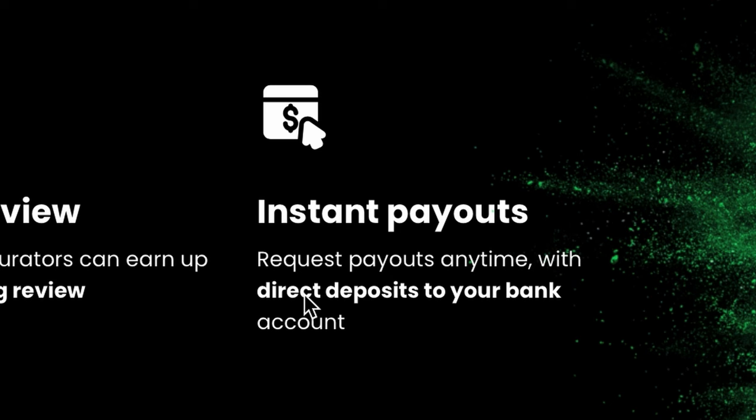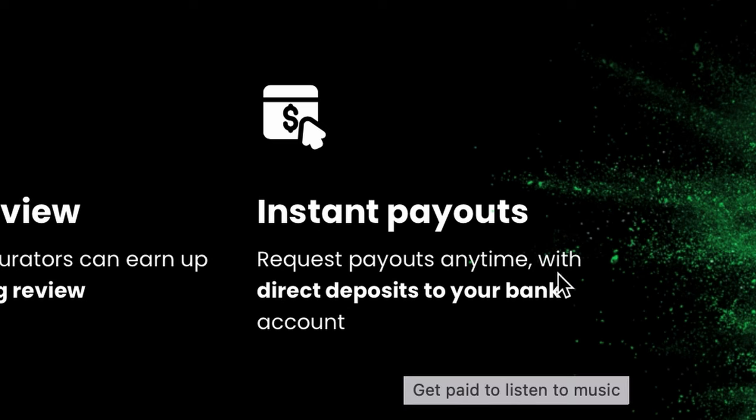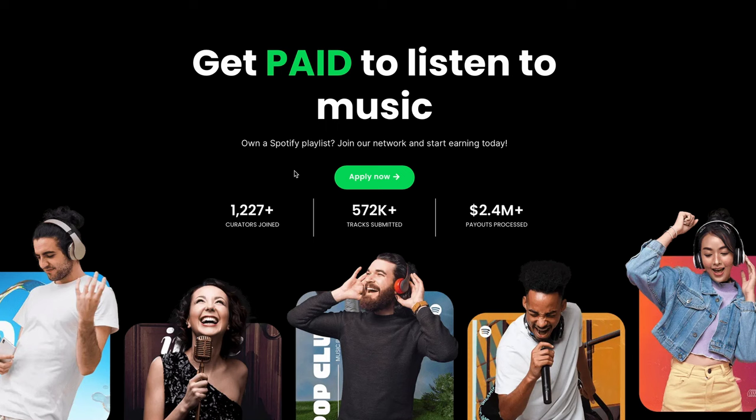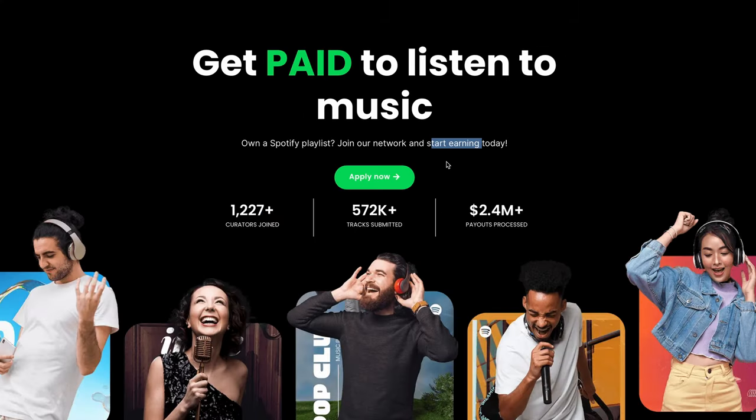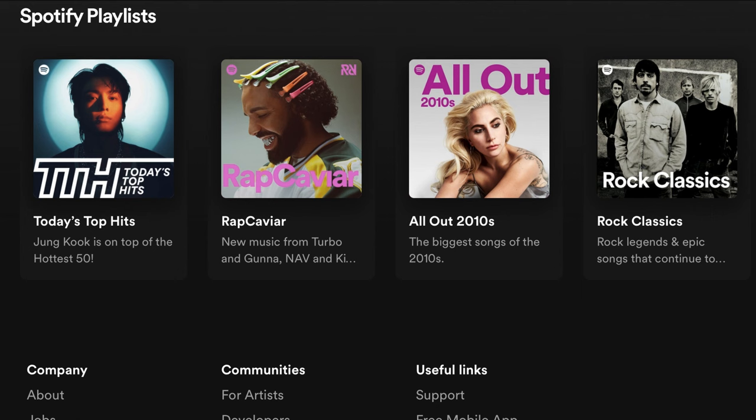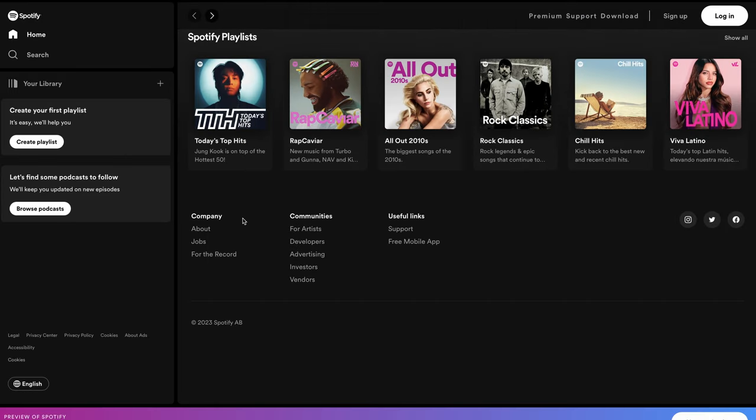It pays really well, and as you can see right here, you can request payouts directly to your bank account, so you don't even have to deal with PayPal. But before you start using any of these websites, one thing you absolutely have to have is a Spotify playlist. As you can see on this website, you need to own a Spotify playlist in order to start earning on their platform. Just head on over to spotify.com and you will immediately be presented with a few playlists on their platform.